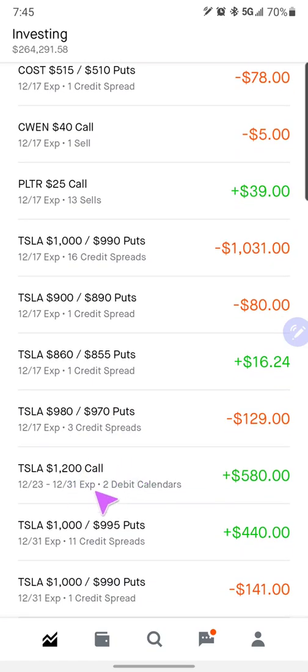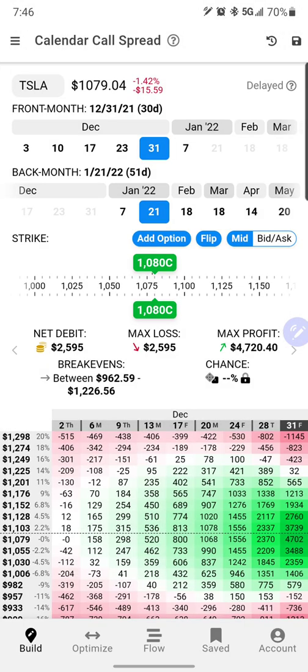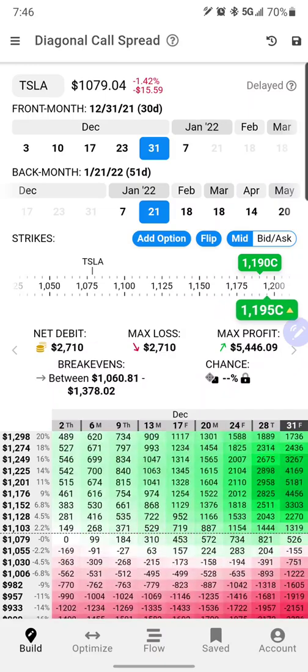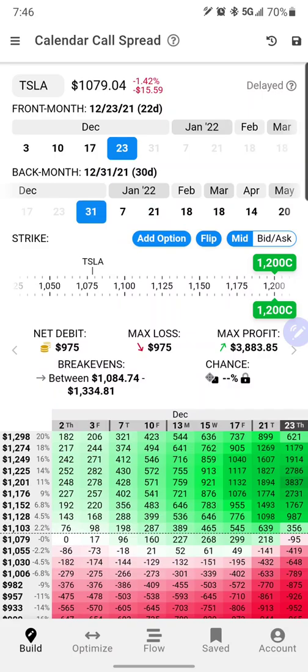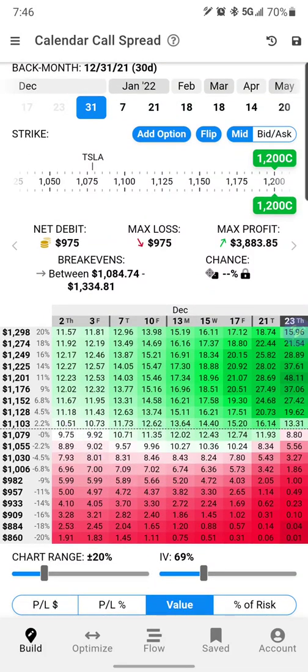The other question is our $1,200 call calendars. I want to take a look at those. I always use Option Strat — we just need the strike dates and the price, and I have another one in one of my Tastyworks accounts. On Option Strat we'll build our call calendar spread, slide these up to 1200s where they're at — the 23rd and 31st. We're right about this point here. I think we paid like $600 for these. Basically, even if we came down to 1050 and held around there, we are still pretty much in the same place.